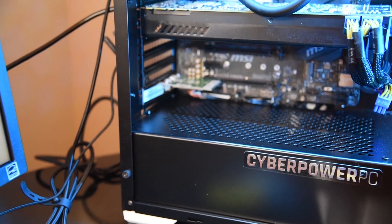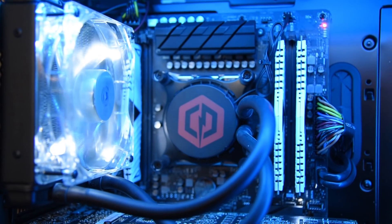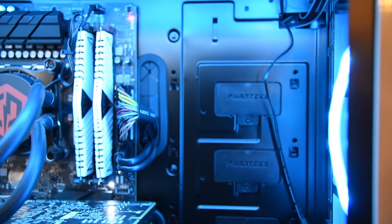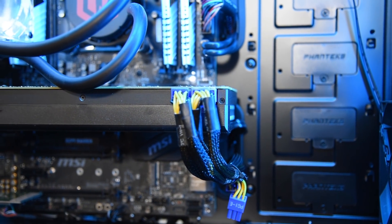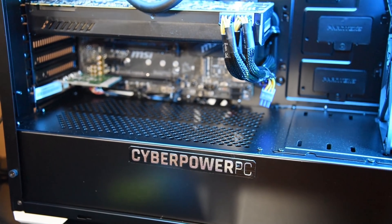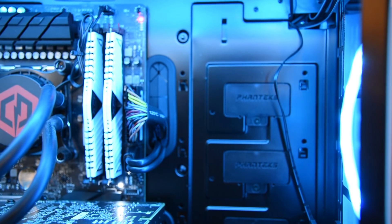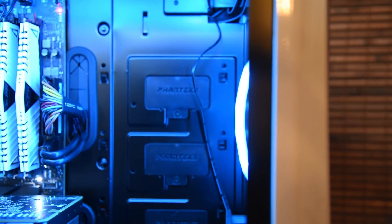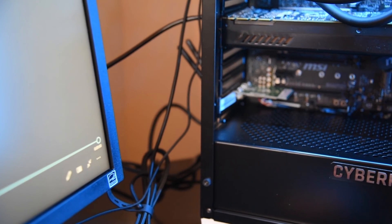Let's jump to the highlights of this CyberPowerPC. The processor is Intel Core i9-7900X, 10 cores. The motherboard is MSI, type Intel X299. Total installed memory 32GB, maximum memory capacity 128GB. Graphics card GeForce GTX 1080 Ti.